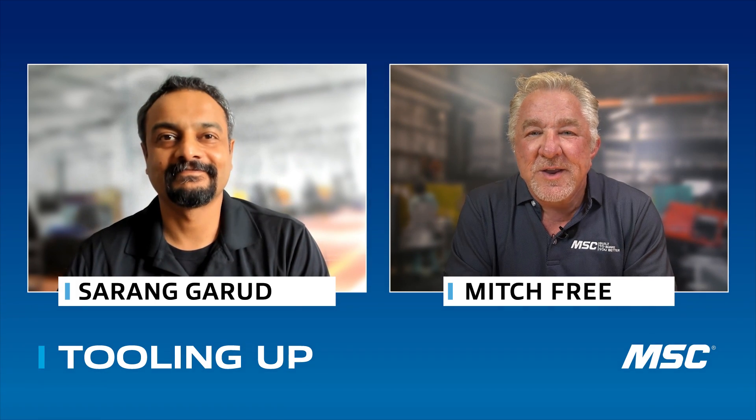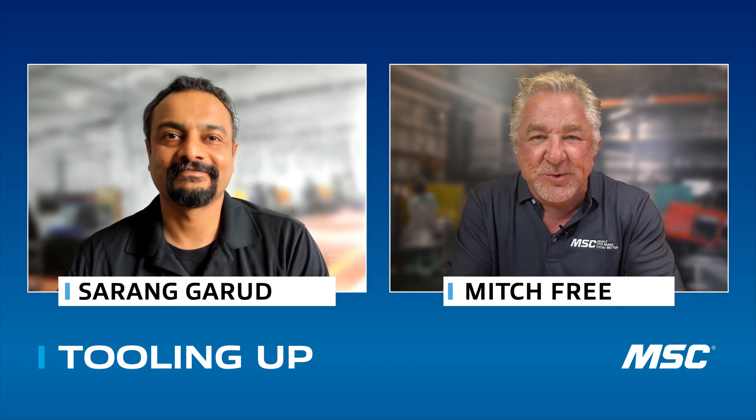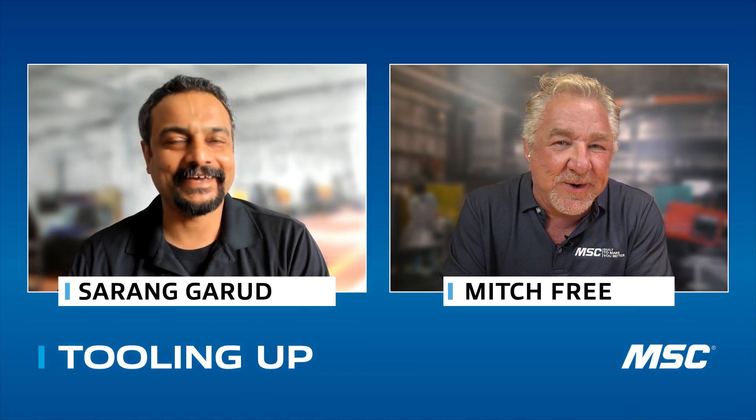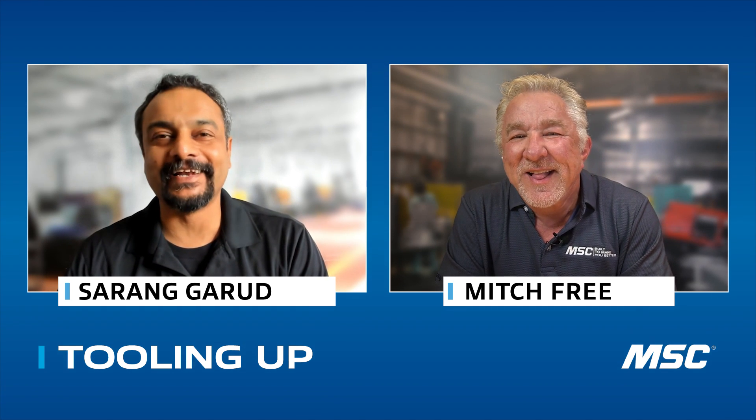I am doing fantastic. No pun intended, but I'm excited to drill into today's topic. I'm sure you've never heard that before. Absolutely, let's get in.